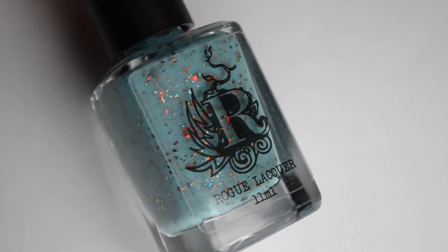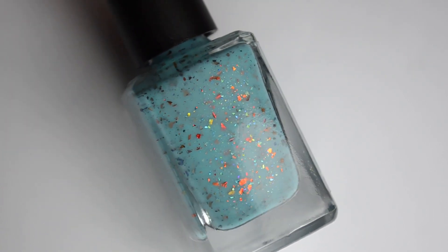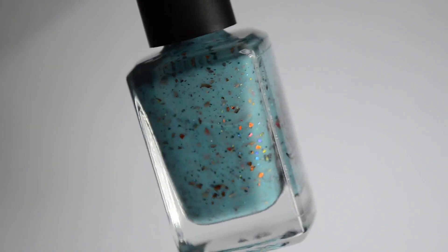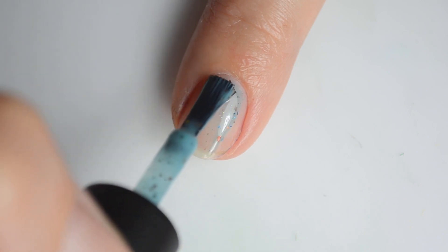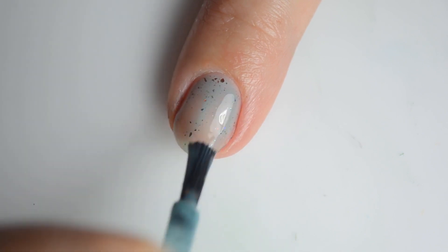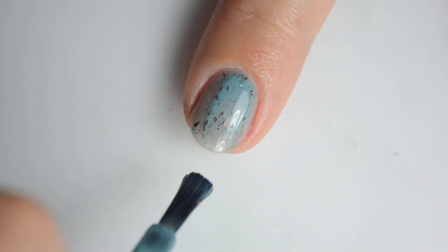The final color I have to share is Rogue Lacquer Best Day Ever. This is a turquoise blue crele with copper, red, bronze, cyan and violet ultra chrome chameleon flakies. This retails for $12.50 and there is a 370 bottle US cap. My swatches show three coats for full coverage.